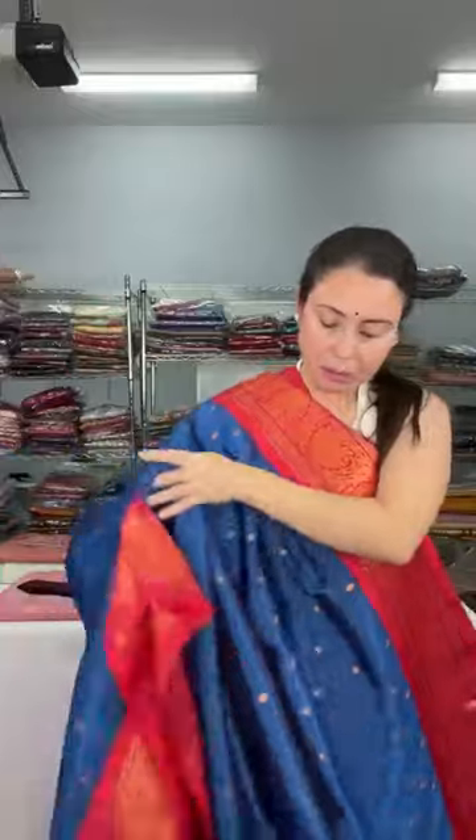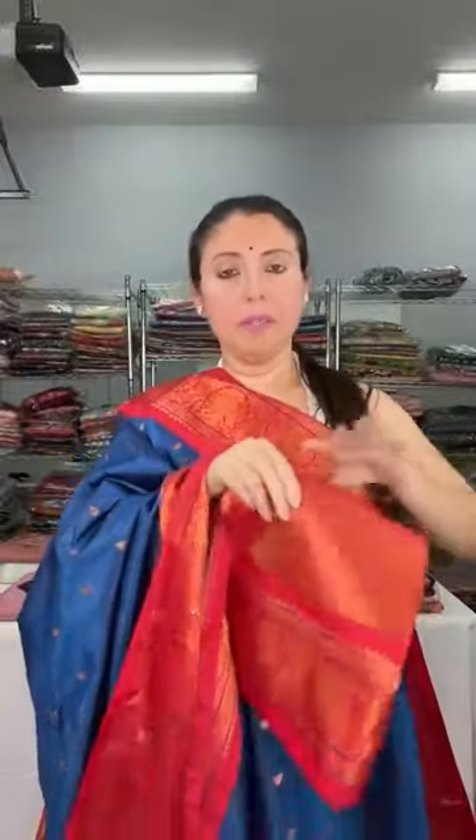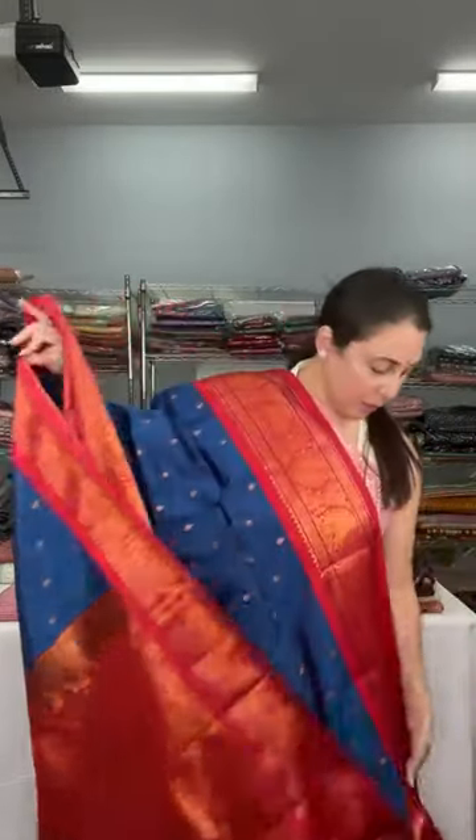This is a blended silk Kanjivaram sari. Though it's blended silk, it's a good quality one — very soft and very lightweight. This is the blouse piece for this one, and it is priced at $129.